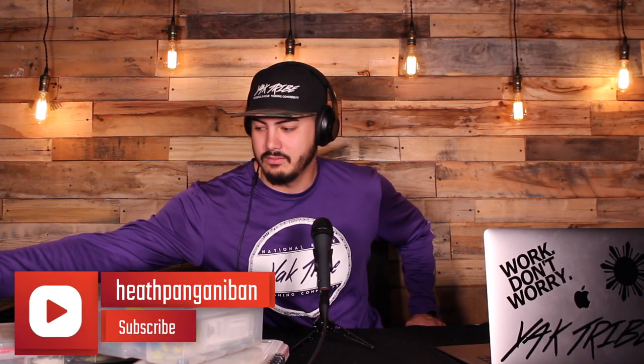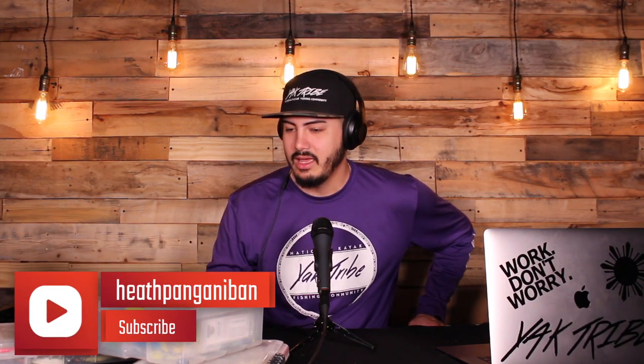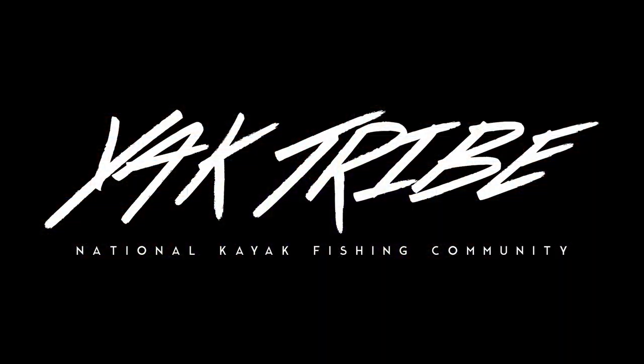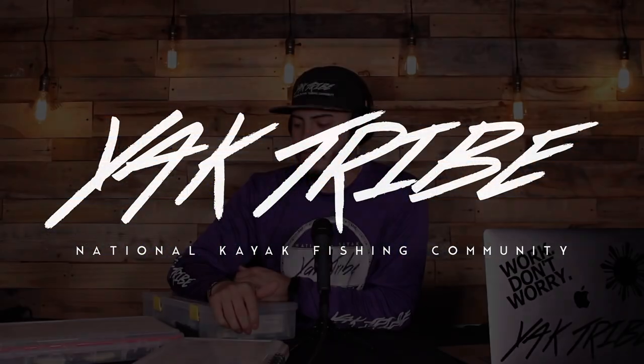I don't have the fanciest tackle boxes — just basic, plain old boxes. I have the deep storage one and also two of the watertight ones. Today we're going to open these up, but first I want to talk about why I've chosen this tackle.